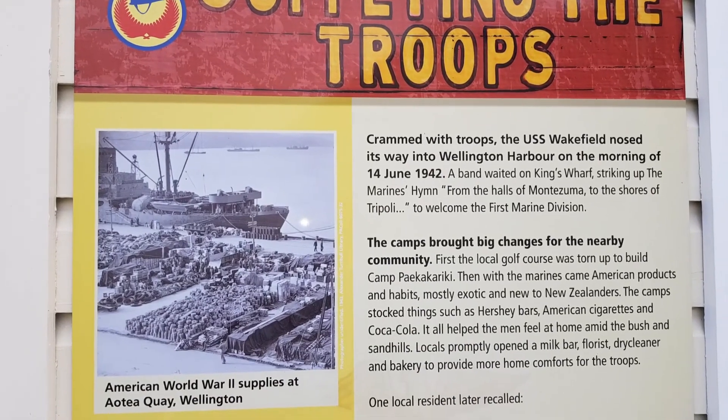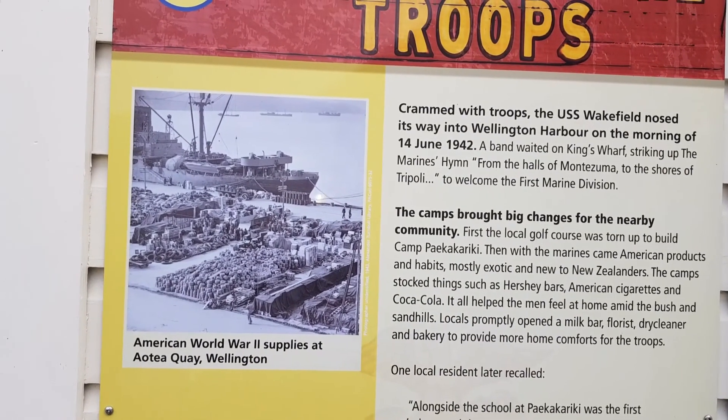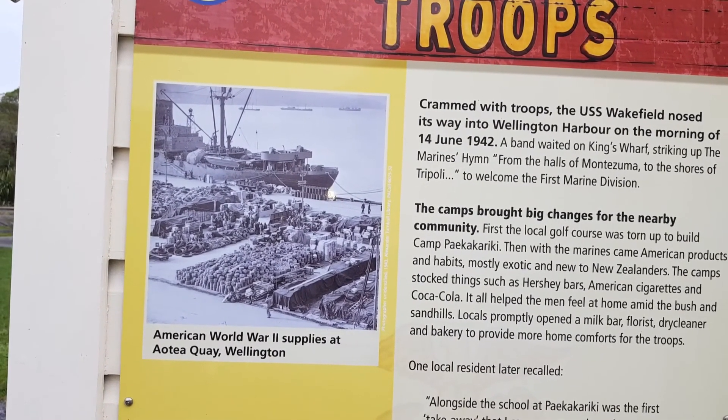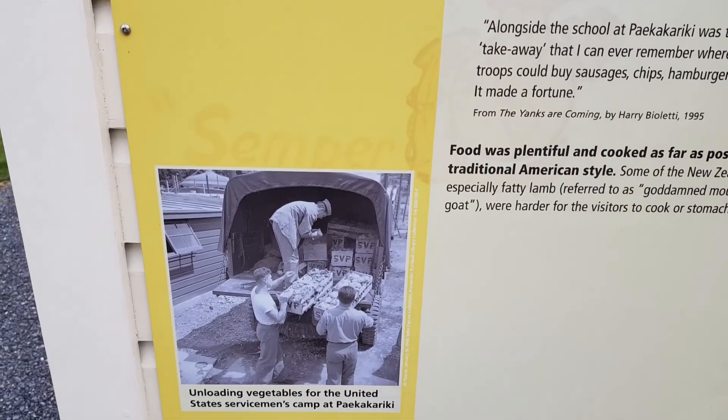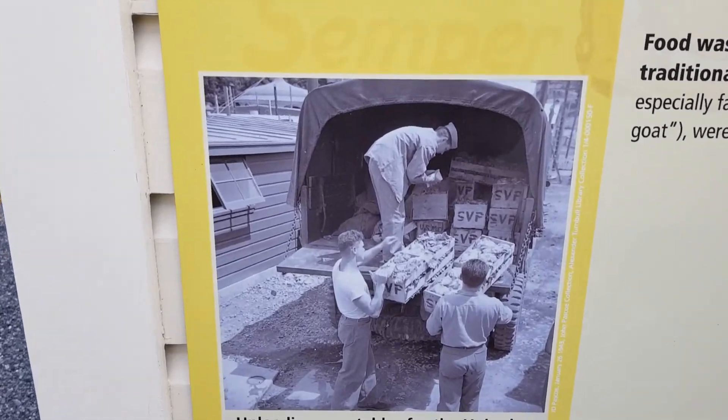Kings of War? American World War II supplies at Lampton Quay — well, not really Lampton Quay, but Marlon Monington. And the loading of vegetables.